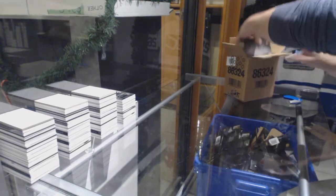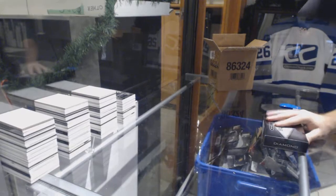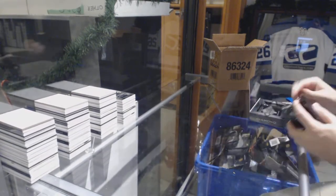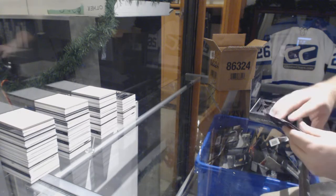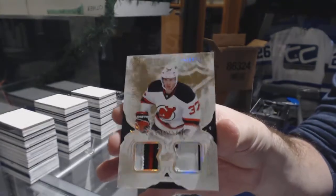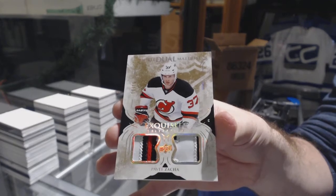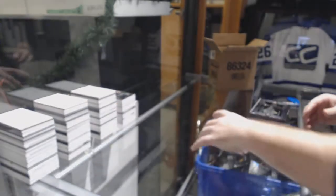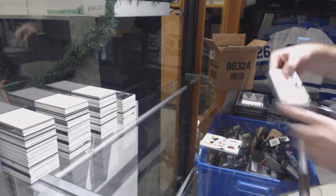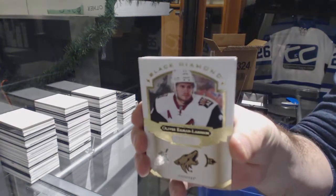And we have one final tin. For the Devils, Dual Gold Rookie Patch, number to 10, Pavel Zaka. Will we finish with an Auston Matthews? For the Coyotes, $249, Oliver Ekman-Larsson.